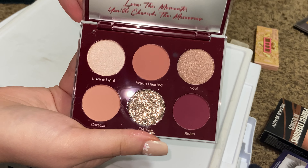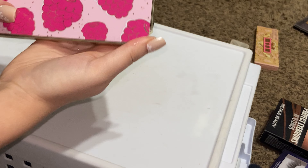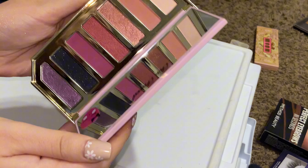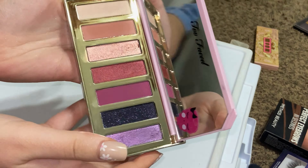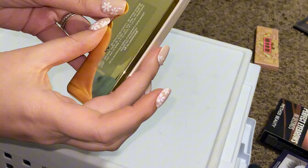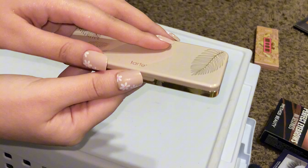Another Natasha Denona palette — keeping this, some good neutrals. Dominique Unconditional palette — this is really pretty, but I haven't used it, so we're going to get rid of it. Too Faced Razzle Dazzle Berry — this honestly still smells delicious, so I'm going to keep this.